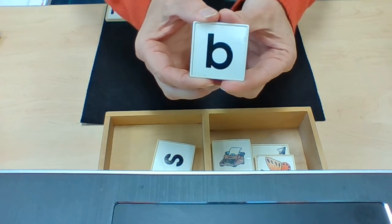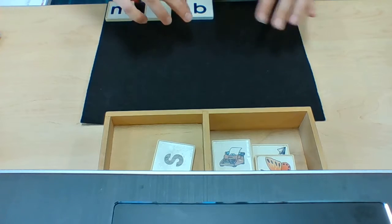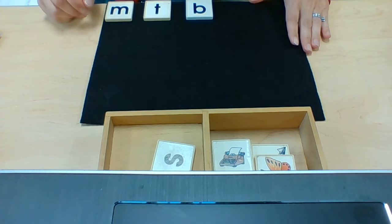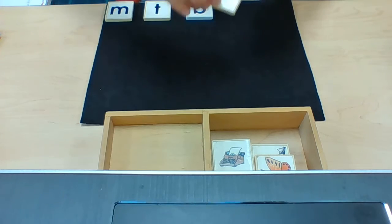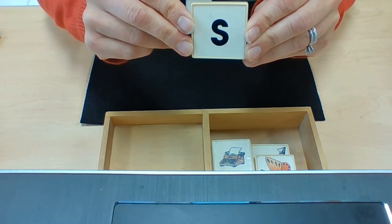We have learned this sound. This is the sound: B. We have not learned this sound yet, but this is the sound: S.